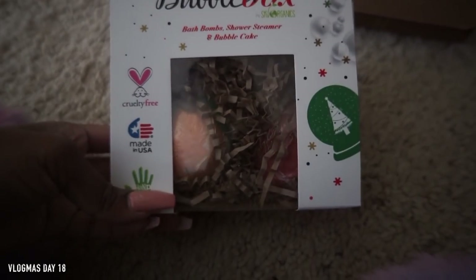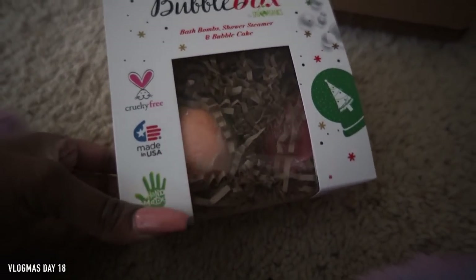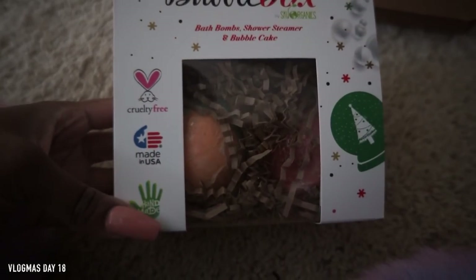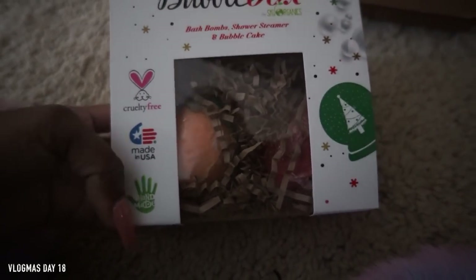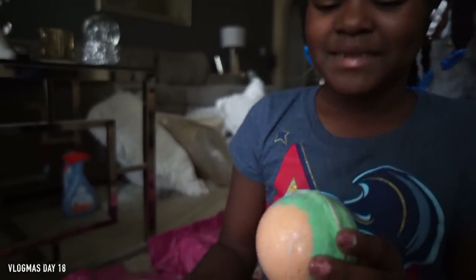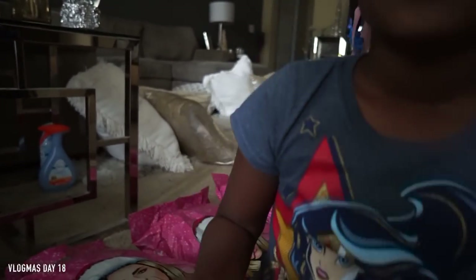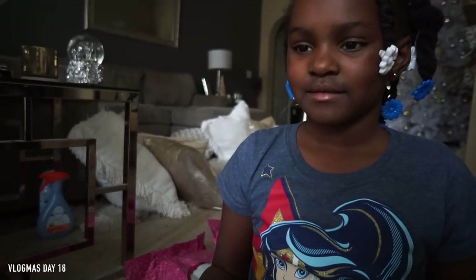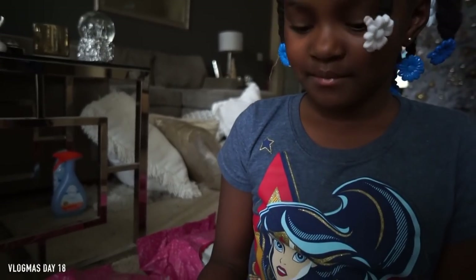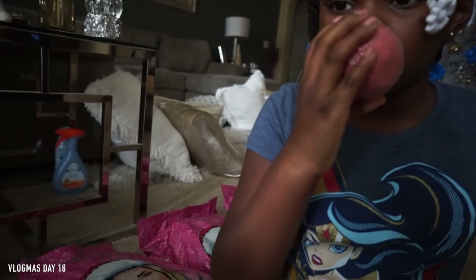Someone sent us some bath bombs from the brand Bubble Box. I'm excited to try these because I love bath bombs. I want to see if they're similar to the Lush ones, which are my favorite. These are cruelty-free and handmade, so they're probably really similar. This one smells good, the orange smells like orange, and this minty one is good for if you're sick — it helps you breathe better.